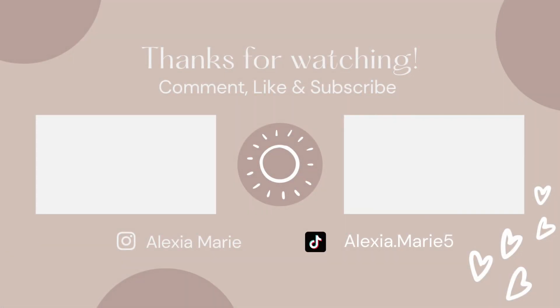That wraps up this grocery haul — I hope you guys enjoyed it! Let me know down below if you want to know any prices. We are almost to a thousand subscribers — thank you guys so much from the bottom of my heart. If you're new to my channel, don't forget to hit the red subscribe button down below and give this video a big thumbs up!